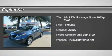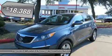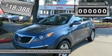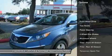Thank you for your interest in one of Capital Kia's online offerings. Please continue for more information regarding this 2012 Kia Sportage LX with 32,322 miles. This exceptional 2012 Sportage LX has passed Kia's stringent standards and has been hand-selected to become a certified pre-owned vehicle.